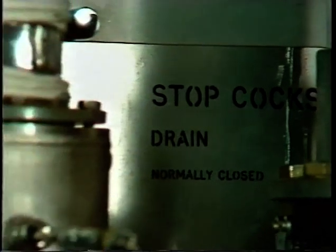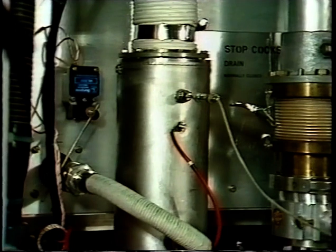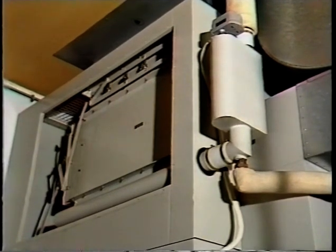The klystrons are air and water cooled. At the output end around the collector, a boiler is situated in which deionized water is evaporated by the heat generated in the klystron. This steam is then condensed and recirculated, so hardly any water is actually consumed.